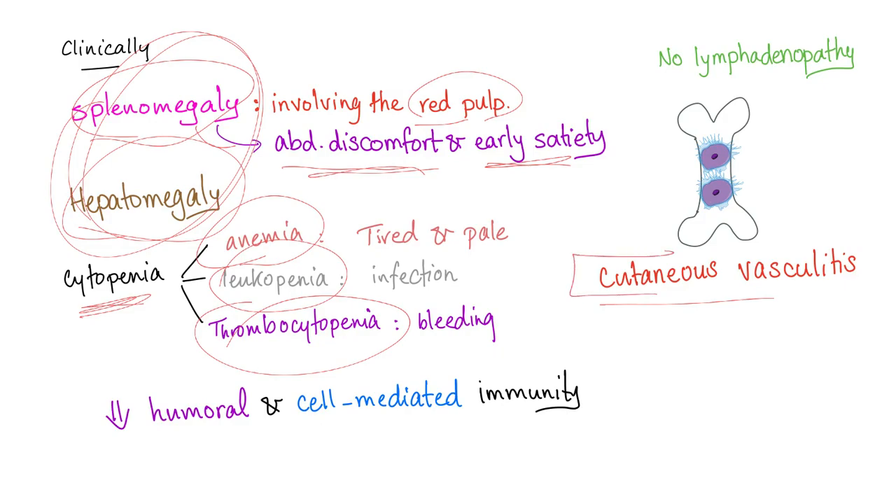There is cutaneous vasculitis in cases of hairy cell leukemia — this is high yield. Also notable: there is essentially no lymphadenopathy in hairy cell leukemia, occurring in less than 10% of cases. So while hairy cell leukemia is sometimes associated with non-Hodgkin's lymphoma, this association is rare, under 10% of cases.